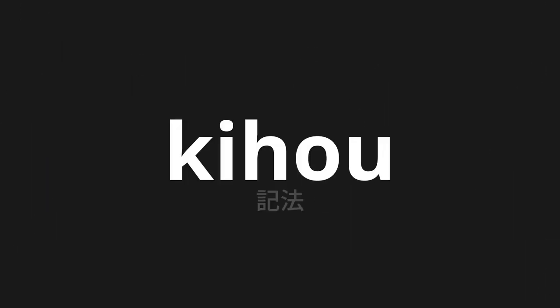Welcome to this pronunciation video. Today, we will be focusing on a new word that you might find challenging or intriguing. So let's dive into today's word: Kihô, which means notation in Japanese.